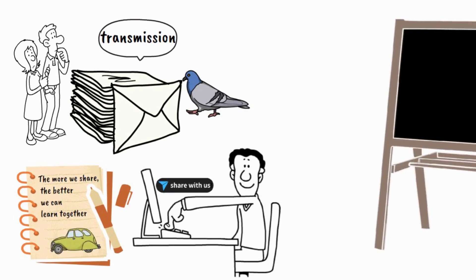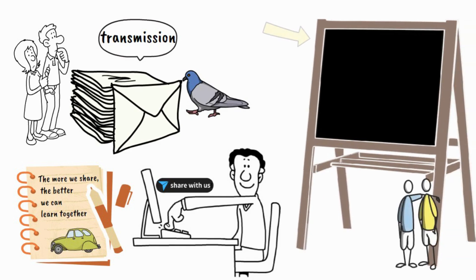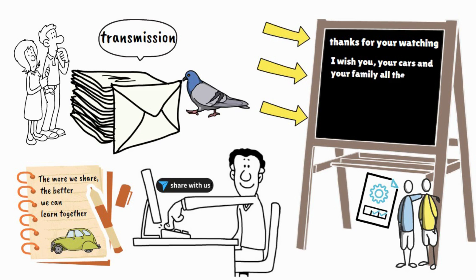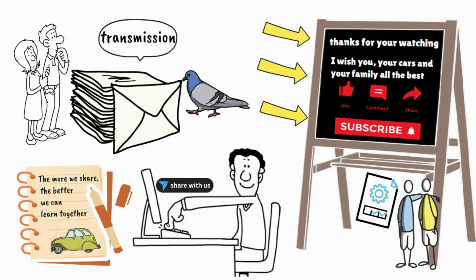Remember to share this video with your friends so they can learn more about their transmission system as well. Don't forget your maintenance schedule. Thanks for watching, and I wish you, your cars, and your families all the best. I will see you very soon next week. Adios!